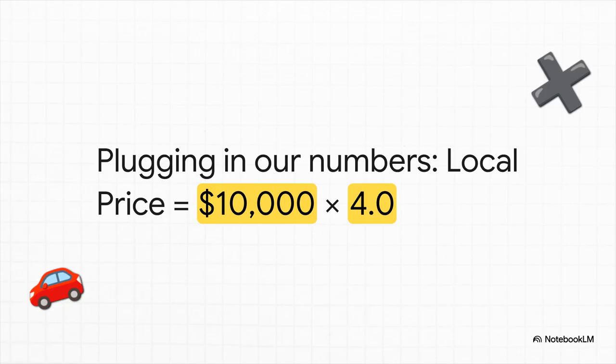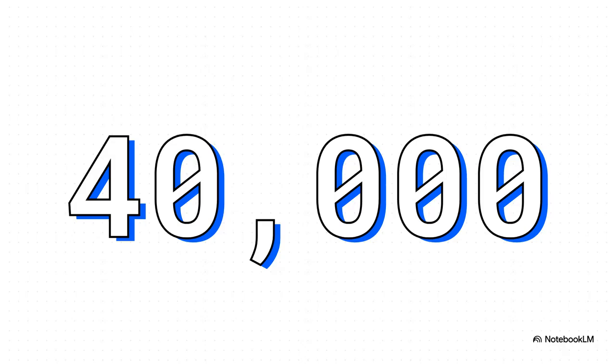So let's plug our numbers in and see what happens. We take that $10,000 foreign price of the car and we multiply it by our starting exchange rate of 4.0. And there we go — the price for that car in our local currency is $40,000. Simple, right? At this exact moment in time, with this specific exchange rate, that is the price.